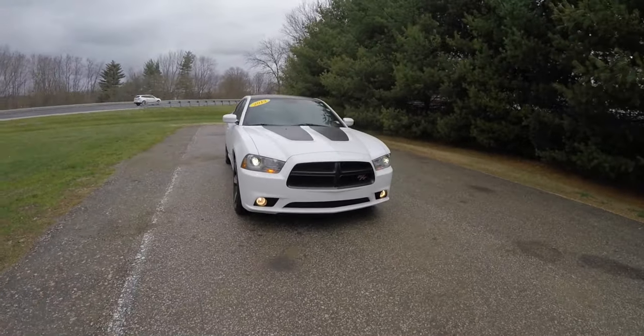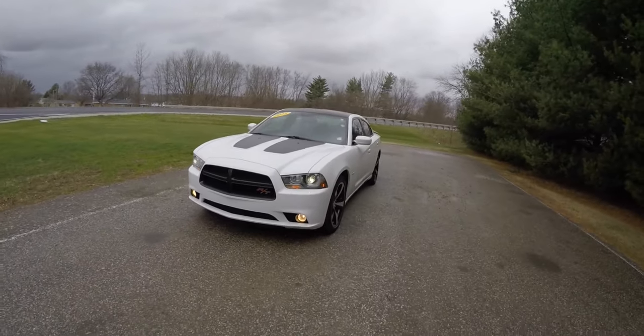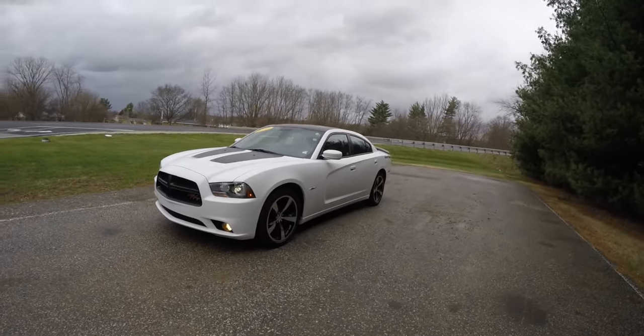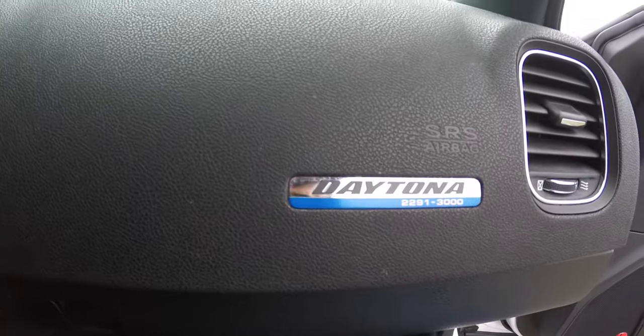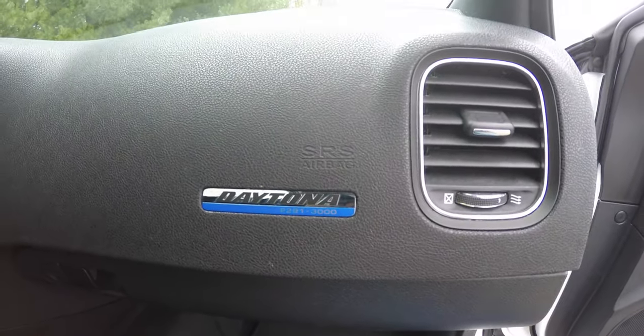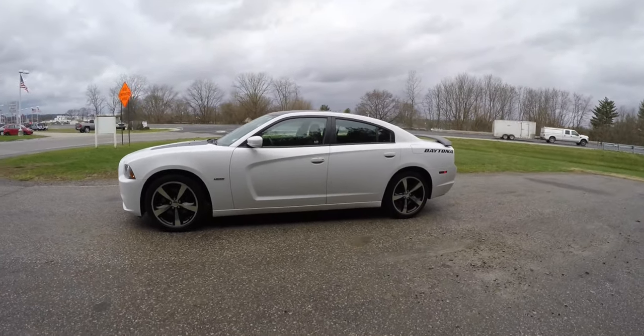Hello everyone, today we're going to take a quick walk around look at this 2013 Dodge Charger RT Daytona. This is a numbered car, number 2291 of 3000, and this Daytona is in bright white clear coat.